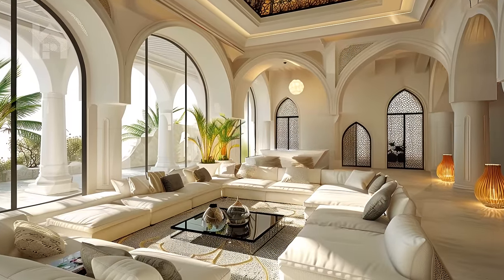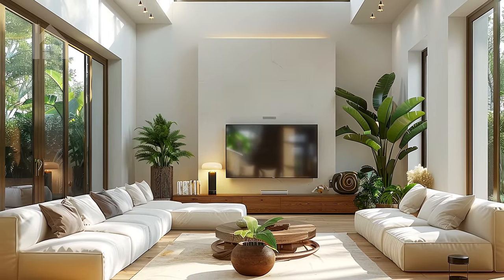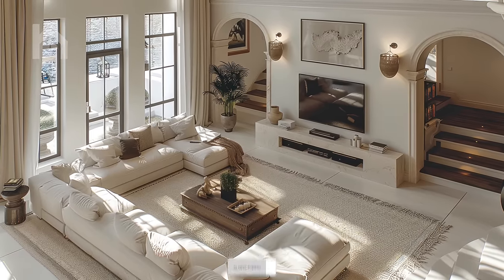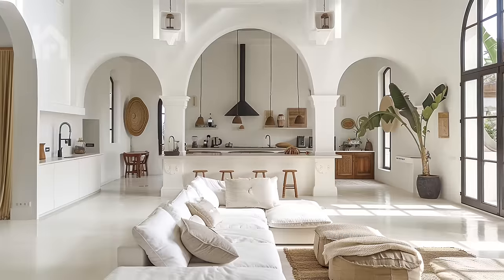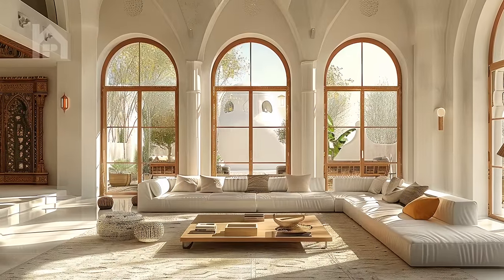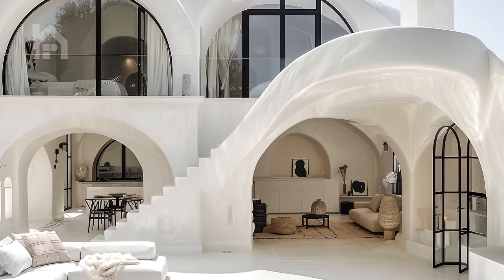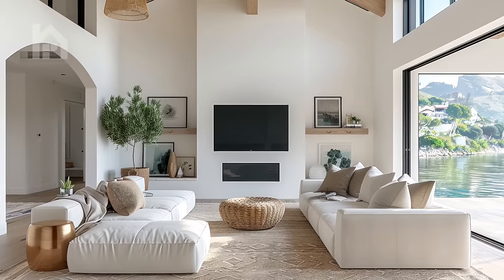The living room, often the heart of these homes, is a true celebration of Mediterranean living. Vaulted ceilings adorned with exposed wooden beams add character and grandeur, while large windows flood the space with natural light, creating a bright and airy atmosphere. The color palettes draw inspiration from the Mediterranean landscape, with warm earth tones, vibrant blues, and soft whites that evoke a sense of tranquility. Imagine sinking into plush, comfortable seating as you gaze out at the breathtaking views beyond the expansive glass doors.